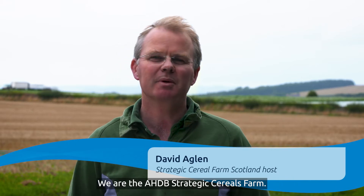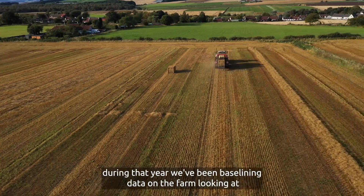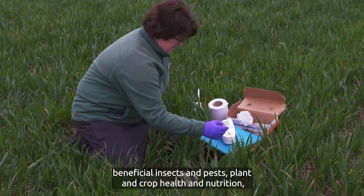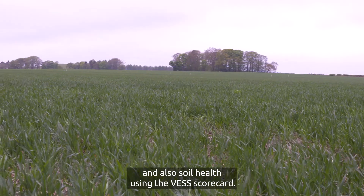Here we are at Balburnie Home Farms in Fife, Scotland. We're the AHDB strategic cereals farm. We've just completed year one of the project, and primarily during that year we've been baselining data on the farm, looking at beneficial insects and pests, plant and crop health and nutrition, and also soil health using the VES scorecard.